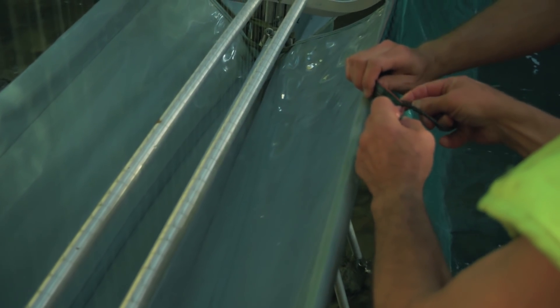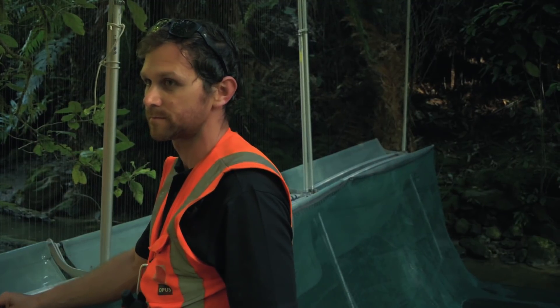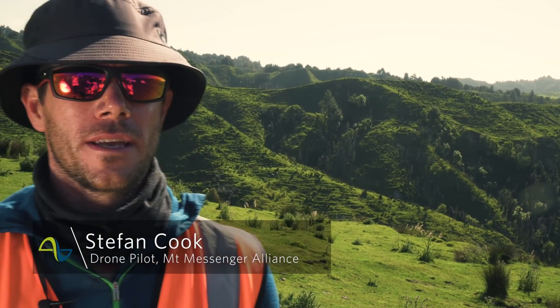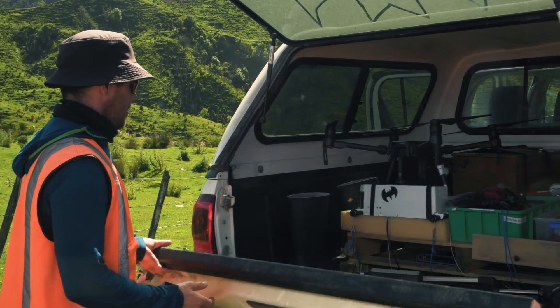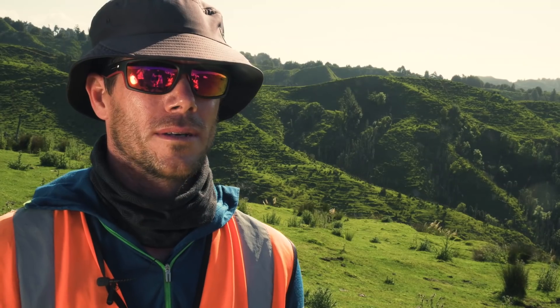We attach small transmitters to the bats, which we can detect with radio tracking equipment, but getting line of sight in a hilly environment with deep valleys and steep cliffs is really difficult. So we are using a UAV or drone to fly over the rough hillside to locate a bat or a series of bats.